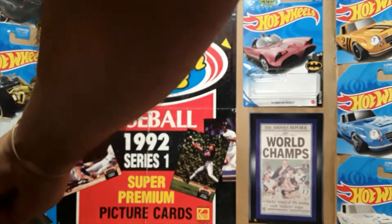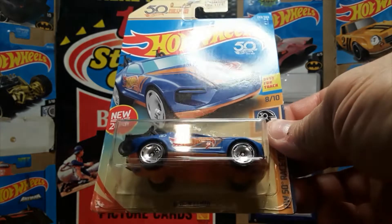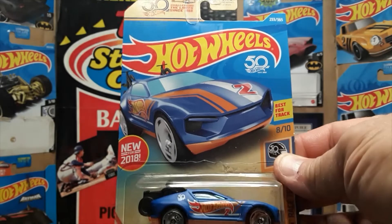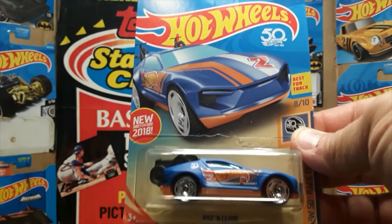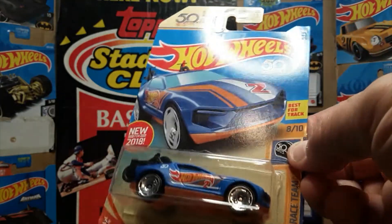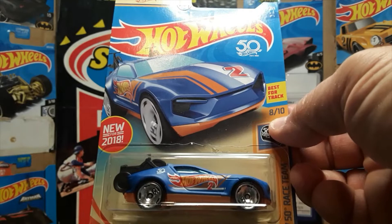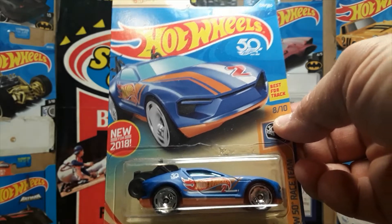Number two was a new for 2018 release — the Rise and Climb. Same orange bottom, blue back card. The 50th anniversary cars used a kind of different blue than some of the standard, darker blue race team. There it is right there: HW50 Race Team. This is eight of ten, but this is car number two. And this is the only year that I really know of where Hot Wheels numbered each car individually.